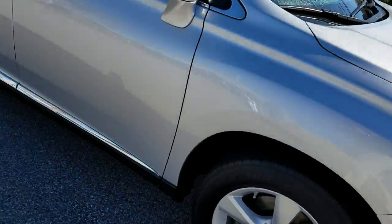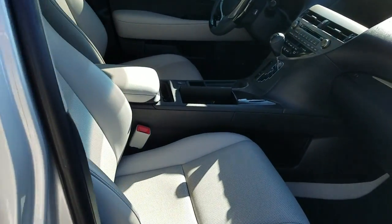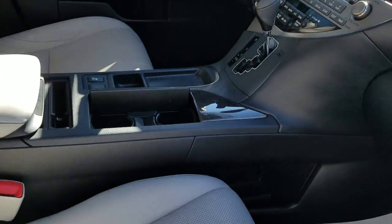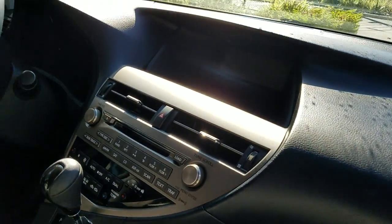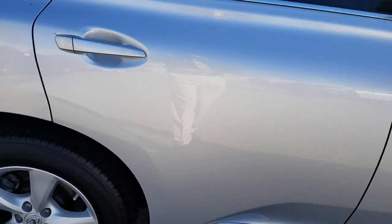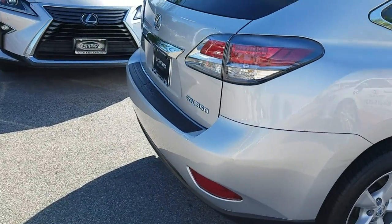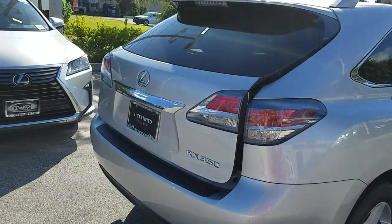Beautiful condition. This has the gray interior leather dash. Just thought you might want to see it up close and personal. It's got the remote tailgate.